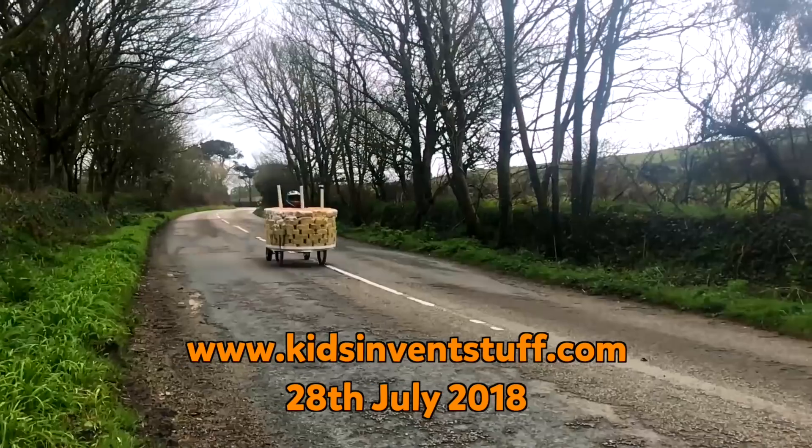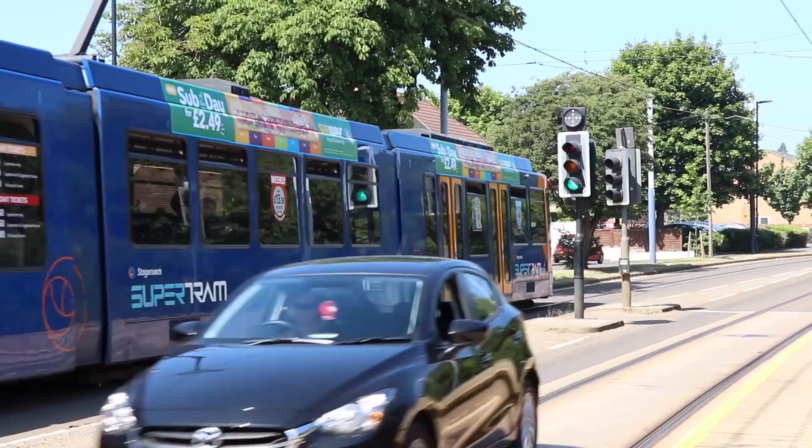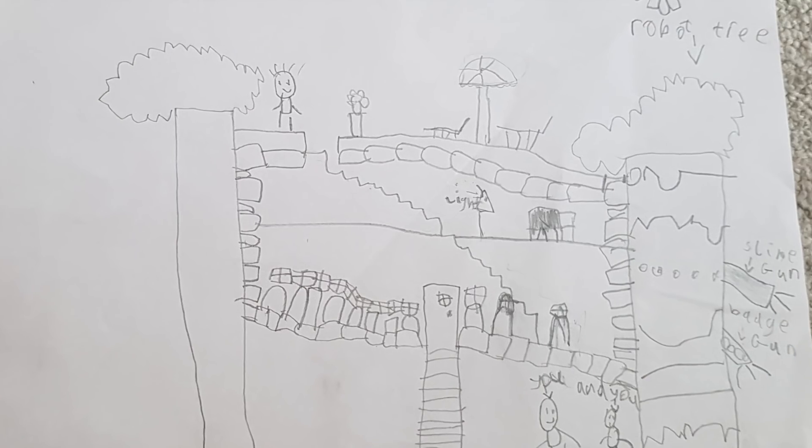And as always, we can't wait to bring to life one of your crazy inventions. Join us next week when we'll be choosing which treehouse invention we'll be bringing to life. See you next week. Bye!